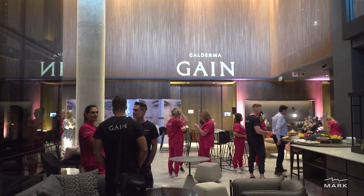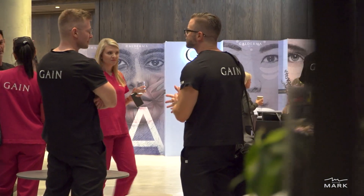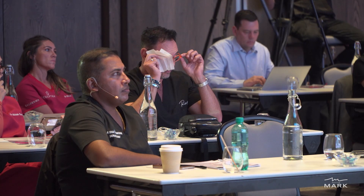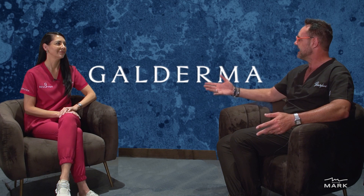Before the morning's proceedings started, I caught up with Ilse Groenewald, the National Sales Manager for Galderma Aesthetics South Africa, to talk about their biostimulator Sculptra in the South African and international context. So we're here at the Galderma Aesthetic Injector Network event hosted here in Johannesburg. Ilse, welcome. Tell us a little bit about Sculptra — it came on the market last year in March and it's taken the aesthetic world by storm.